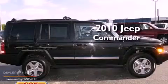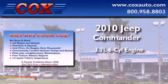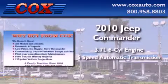This is a 2010 Jeep Commander. It has a 3.7-liter six-cylinder engine and a five-speed automatic transmission.